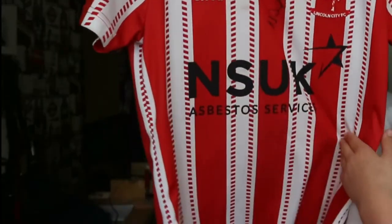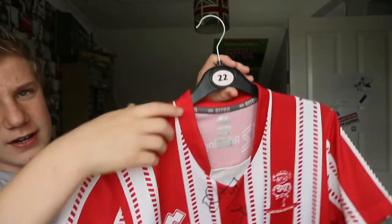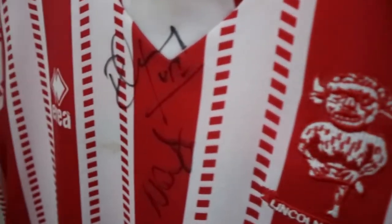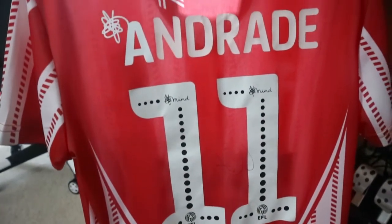Next up is the 2018-19 home shirt. This was a very controversial design when it came out, with these weird dotted stripes and a strange bit on the back — we hadn't seen something like that for a while. It grew on me at first, but has kind of ungrown on me since. It's signed by Danny and Nicky Cowley, not long before they left, and it's also signed by Bruno Andrade on the back. I got this as a Christmas present.